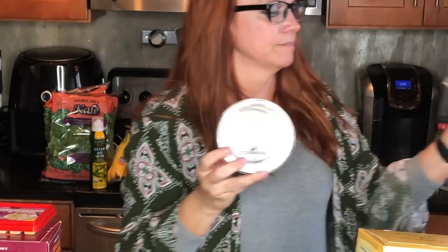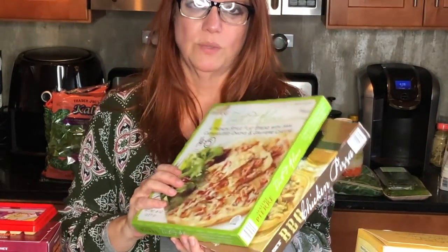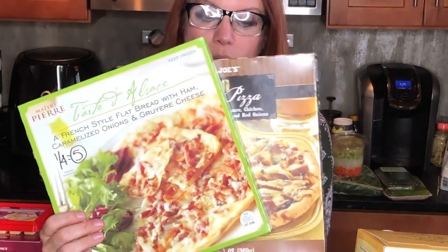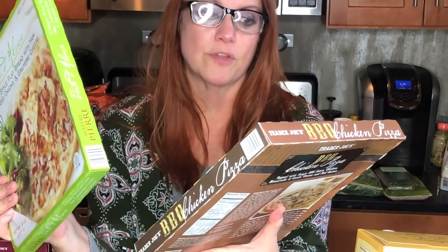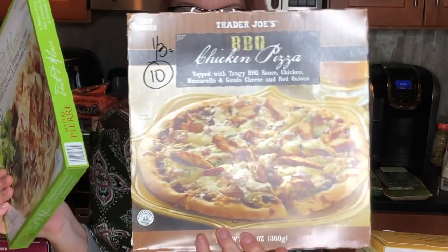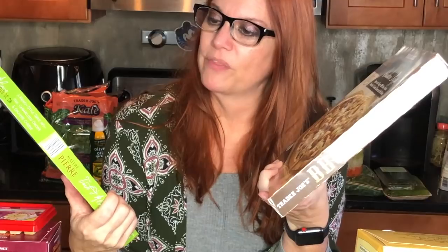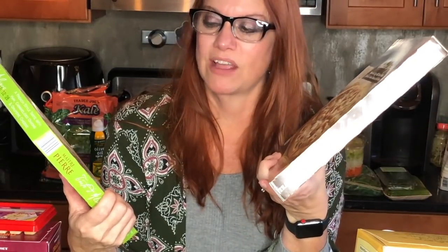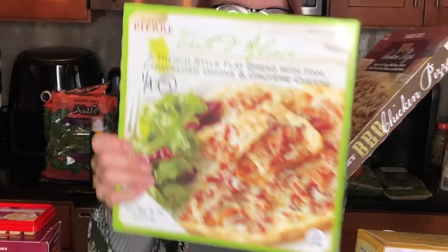John loves pizzas and I'm going to be gone quite a bit this week, so I got him two choices. First is a Trader Joe's barbecue chicken pizza — a third of the pizza is ten smart points. The other one is a French style flatbread with ham, caramelized onions, and cheese — a fourth of the pizza is five smart points. We usually eat about half with a salad.